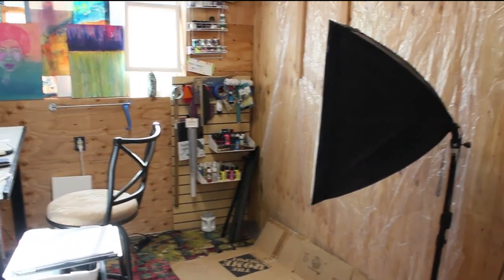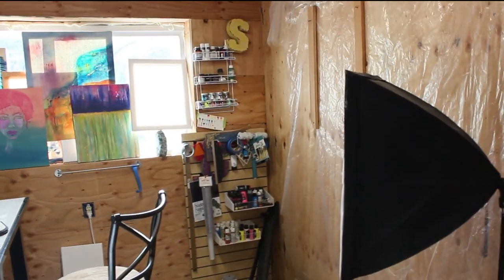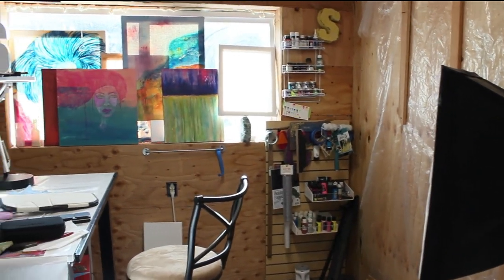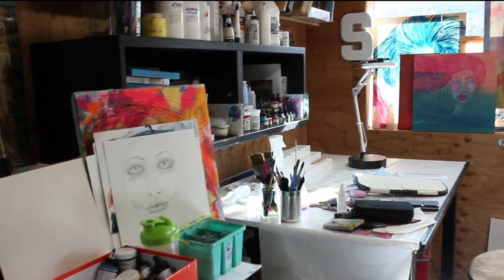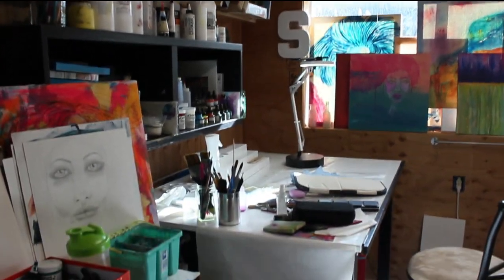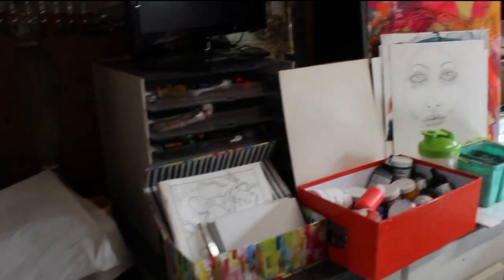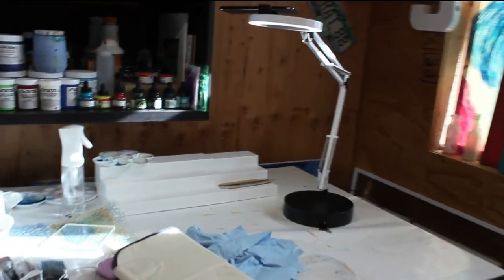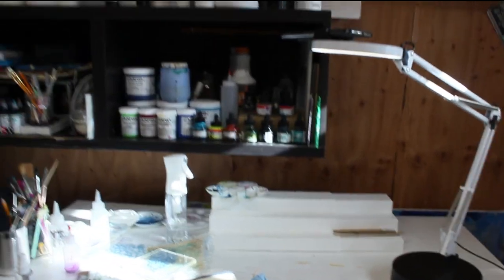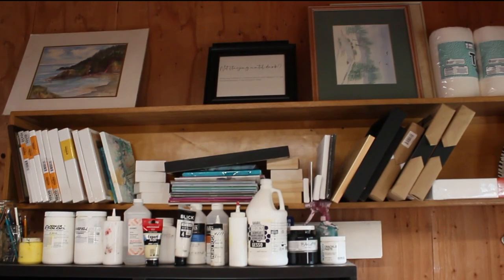Welcome to my studio — it's actually a little cubby I have in our storage garage. It's perfect for painting because I can make a mess in here and I'm not worried about it. There's my paints — I'm not one of those really organized painters, I try, but you get carried away. I have my work there and layers of stuff going up.